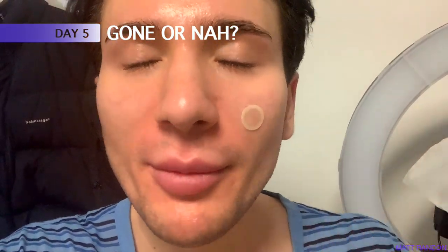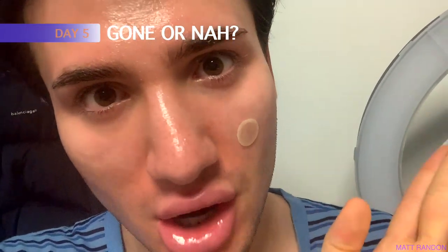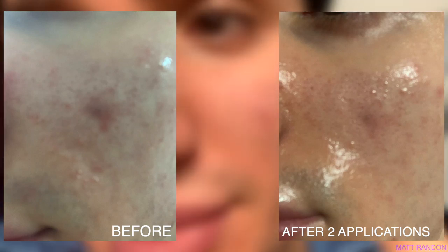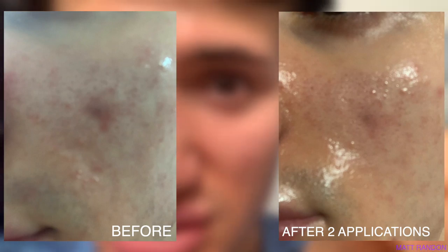I just woke up — the moment of truth has come. Let's take this off. First of all, it stayed on, which is definitely very good. It's definitely not completely gone, but look at how white and opaque it is. I feel like it's definitely decreased — it's almost basically gone at this point. Maybe if I give it another day without using another patch, just leave it on its own, I feel like in a day it's going to be gone. I'm actually quite impressed.